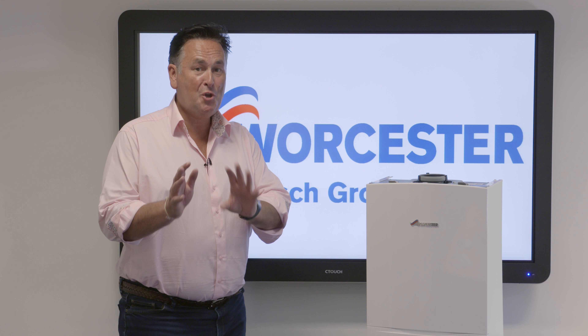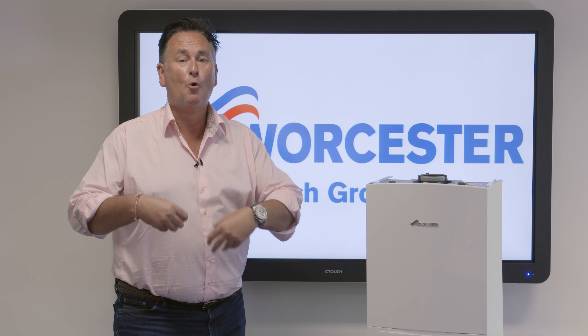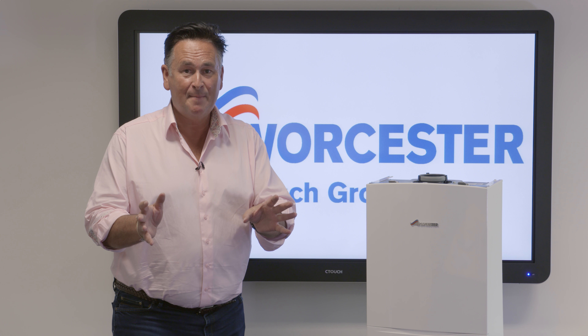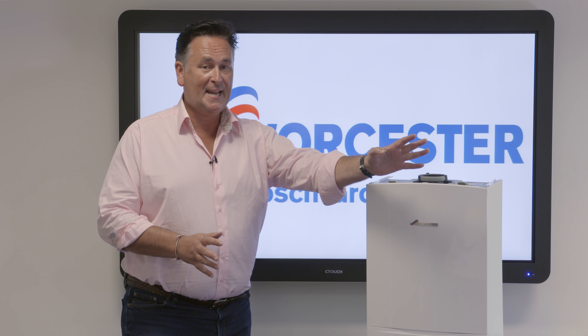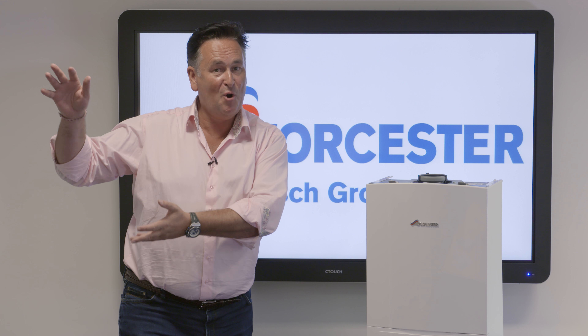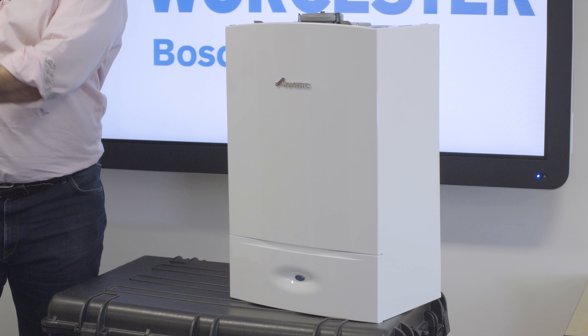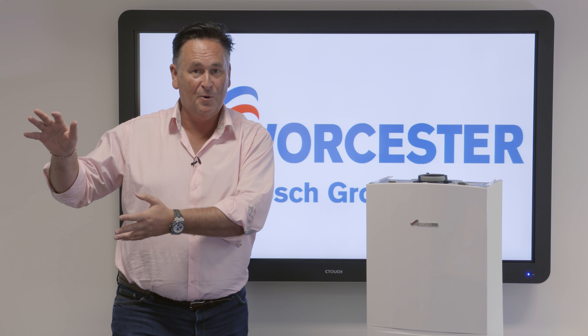This is a heat-only boiler. You may refer to that — or other people may refer to that — as a regular boiler, a conventional boiler, or even a traditional boiler. They're all the same thing. This will provide heating for your radiators, and also if you have a separate hot water tank or an unvented cylinder, often called a megaflow — that's just a trade name — this boiler will heat the radiators and your separate hot water tank.